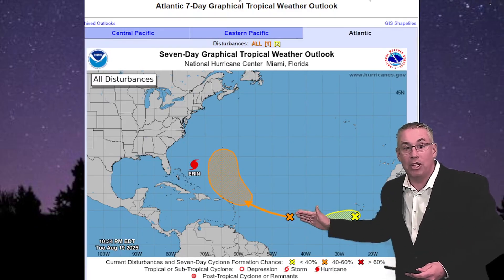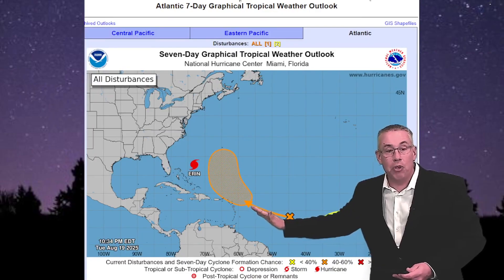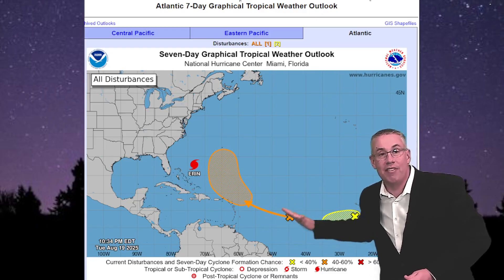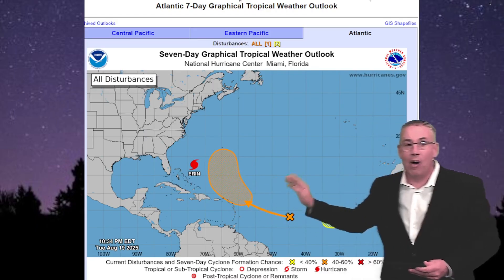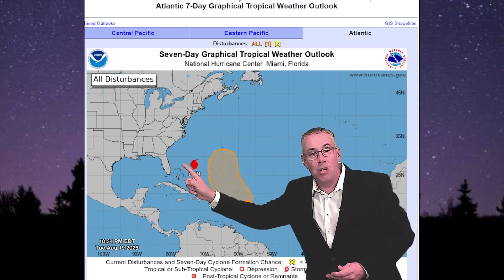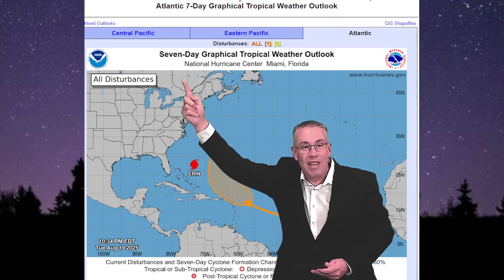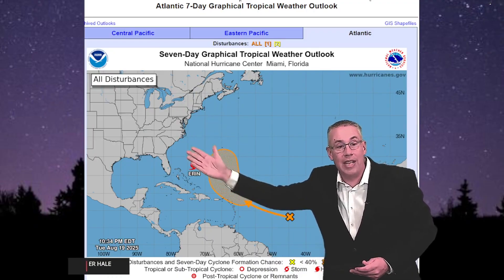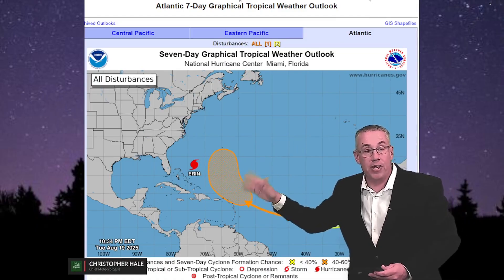Aaron is not the only system we're watching. A second system over the central southern Atlantic with a 60% chance of development over the next seven days is moving in a similar path but is expected to turn out to sea sooner. A cold front moving through the southeastern United States will pick up Aaron and pull it out to sea, and over the weekend another more powerful cold front sweeping through the upper Great Lakes and southeast will steer this next system out to sea and away from the United States.